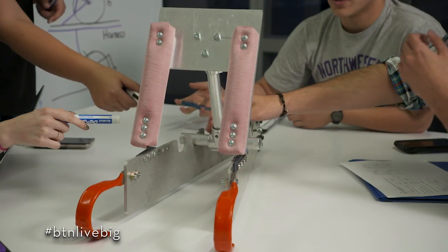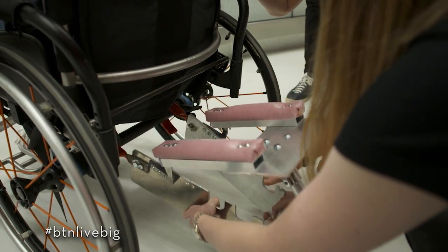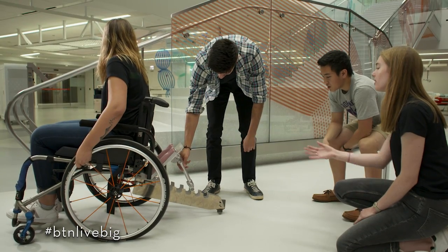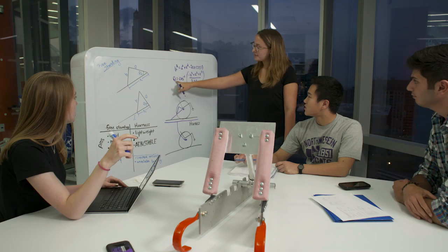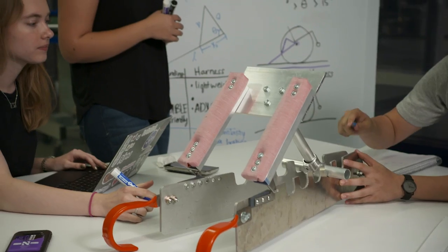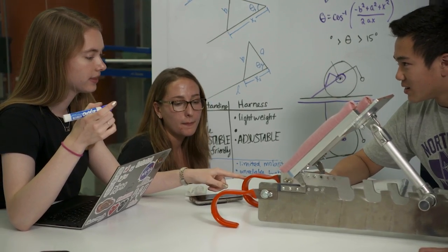The alligator tail is a detachable metal device that prevents the user from tipping back too far during wheelie training. Our goal with this project was to greatly reduce or even eliminate altogether the need for a physical therapist to be present during wheelie training.